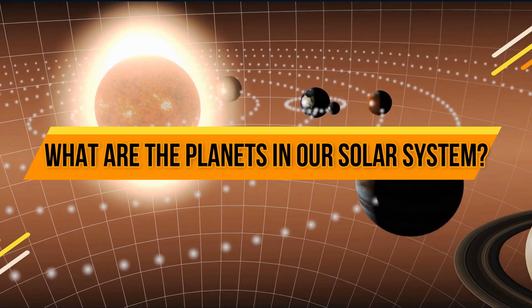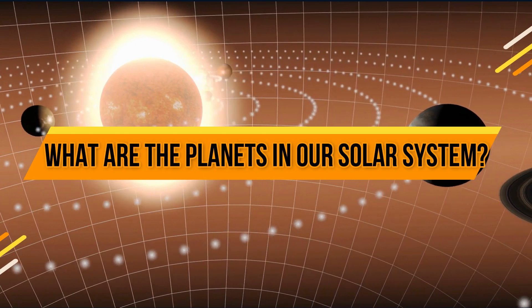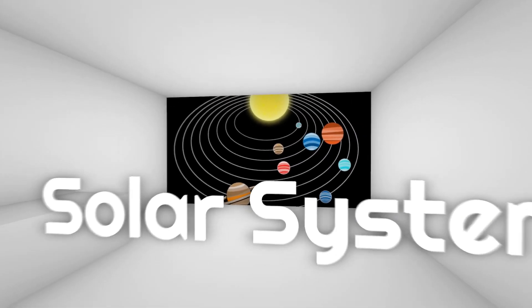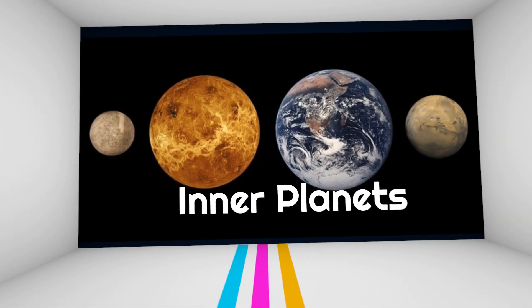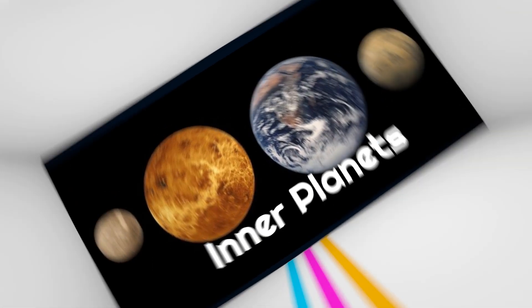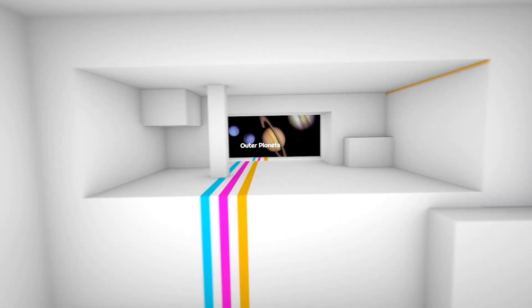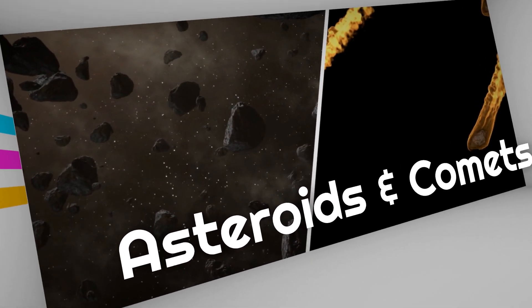What are the planets in our solar system? In this video you are going to learn about the Solar System, Inner Planets, Outer Planets, and Asteroids and Comets.